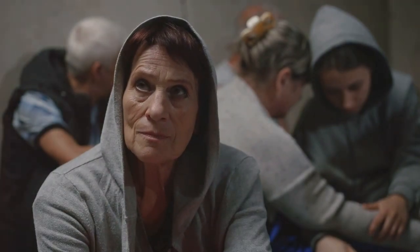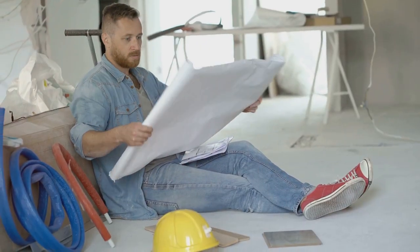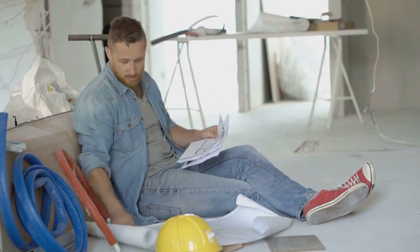Ever wondered where you'd go if things got really tough? I've got the perfect solution for you. EasyCeller is the ultimate prepper's dream. It's a simple, do-it-yourself guide to building a hidden underground shelter. Perfect for emergencies or just some peace of mind.